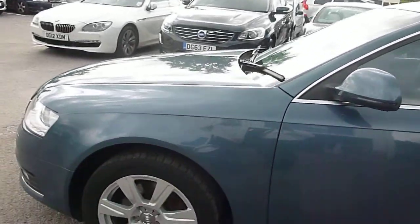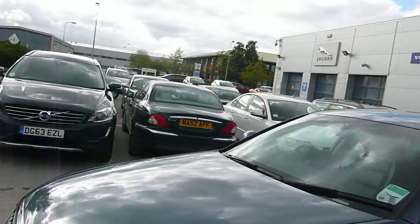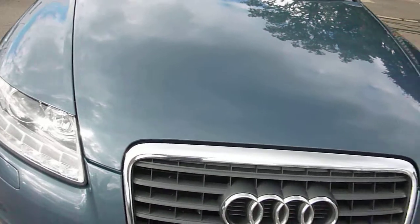Near side front wheel looks OK, tyre depth looks OK. There's a very slight stone chip just on the edge of the ring but nothing too dramatic. And a couple of very light stone chips just on the edge of the bonnet, which you'd probably expect given the car's mileage. There's a front park aid.